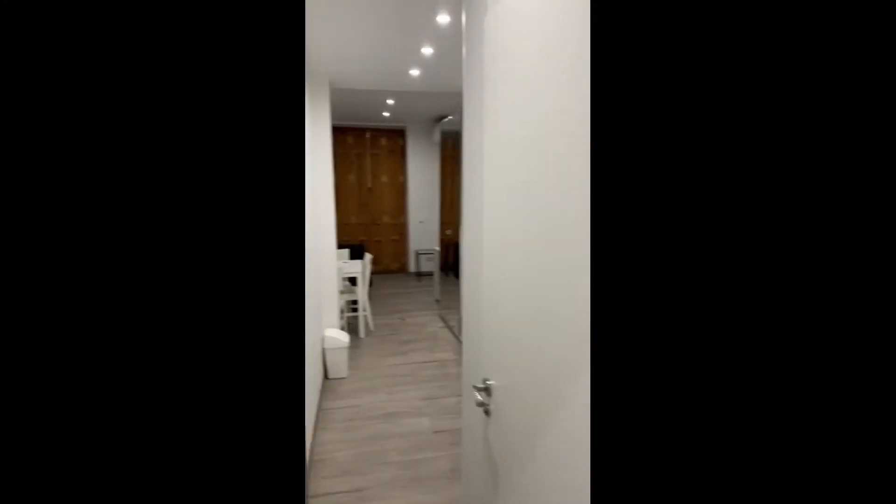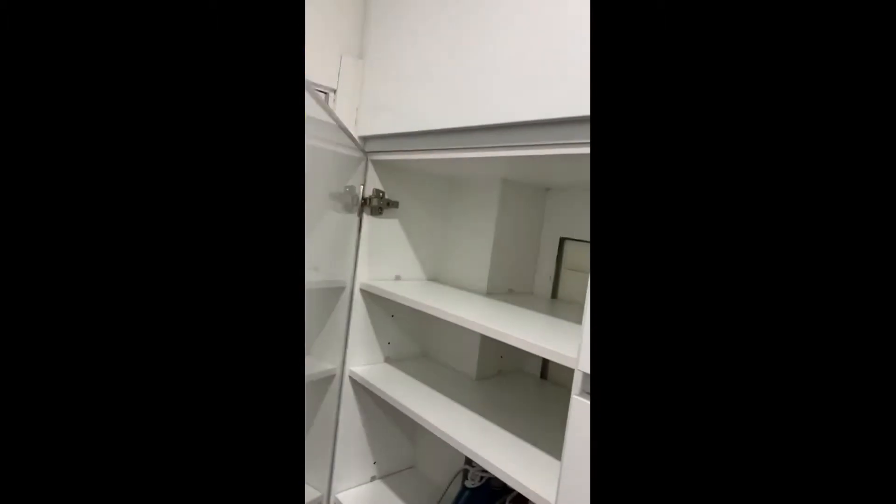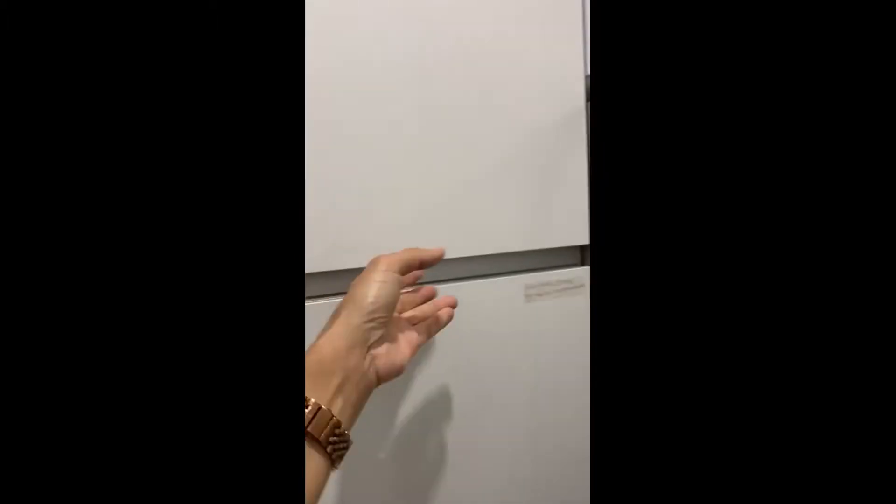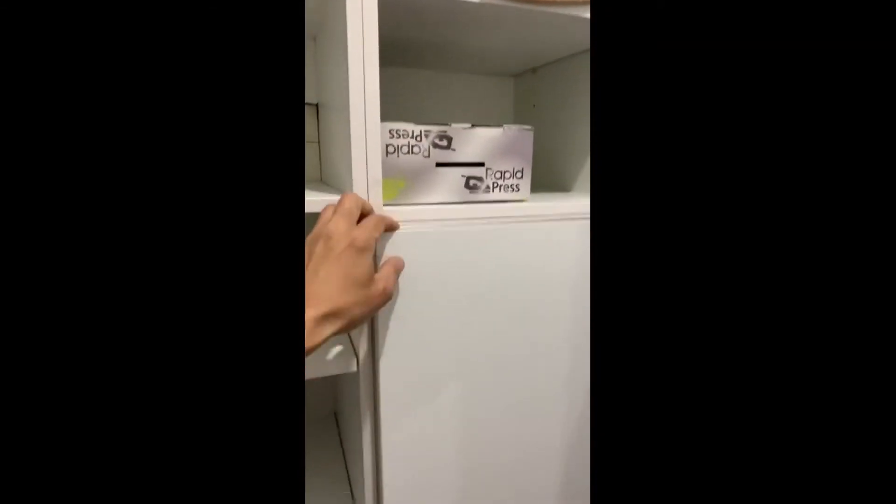Hi everyone, this is Lauren from Spot a Home, today visiting a studio apartment situated in Madrid. When you first enter, you directly have a lot of built-in storage, which is really convenient. You also have some cleaning supplies already included in the apartment. You can also see the fridge with the freezer under.